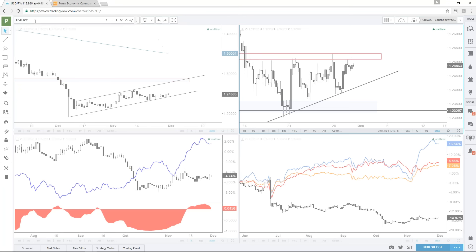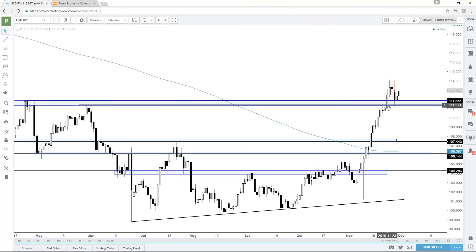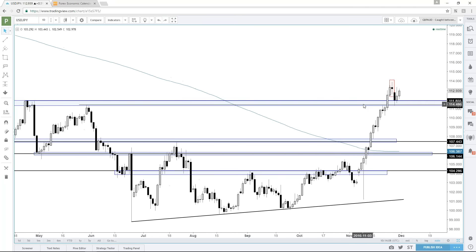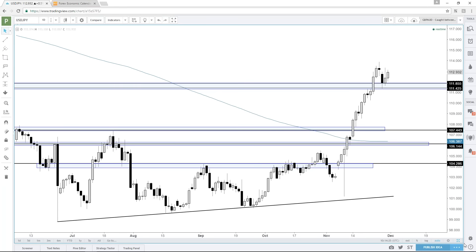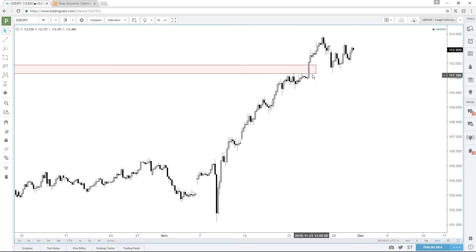Let's go to dollar yen. This thing's been a beast. Last time we were talking about it, it was facing this big level in the 111s, and it didn't really have a whole heck of a lot of problem getting through it. We got a little bit of a bearish doji candlestick — pulled back. This was formerly resistance, now we've got to respect it as support. As long as it could stay really above 111, like 111.35, then dollar yen — it's tough to be a short.